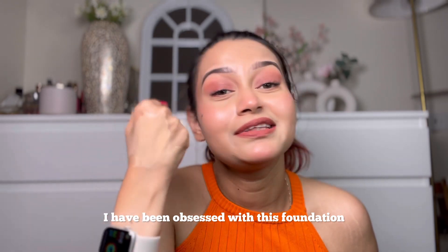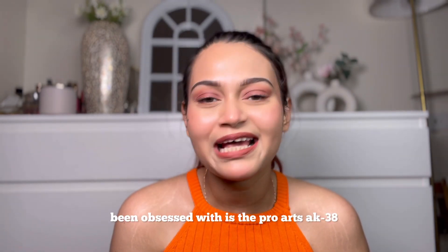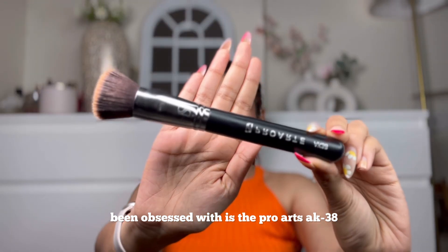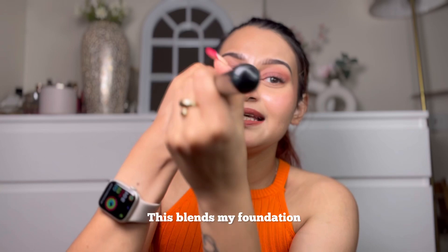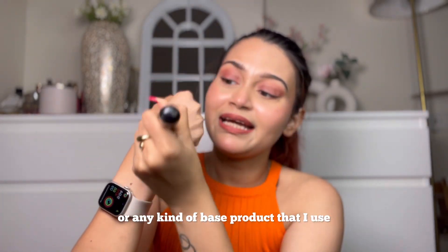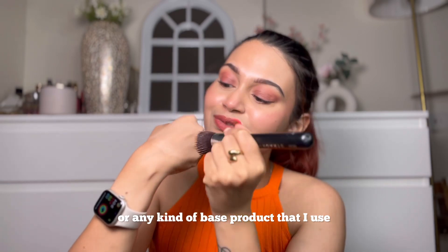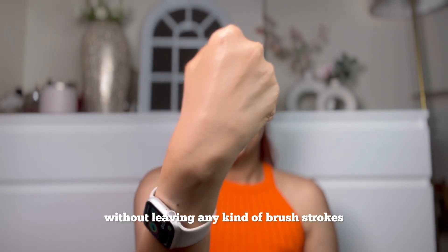The next product I found in May and have been obsessed with is the Pro Arts AK38 flat top foundation brush. This blends my foundation or any base product so flawlessly and beautifully, without leaving any brush strokes.